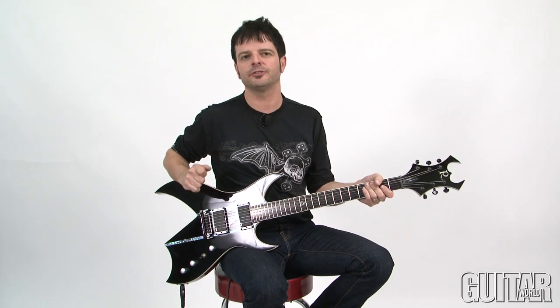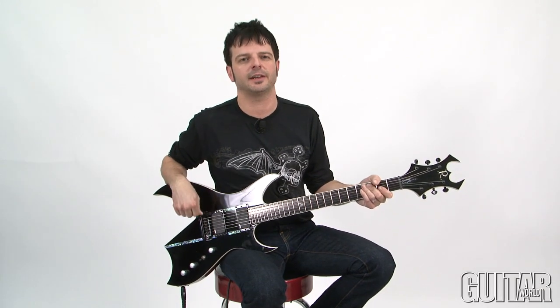The BC Rich SSSBO Steve Smyth Signature Bitch is an elegant progressive metal guitar with very simple control layouts, easy playability, fast neck — it's a great guitar all around, definitely check it out.